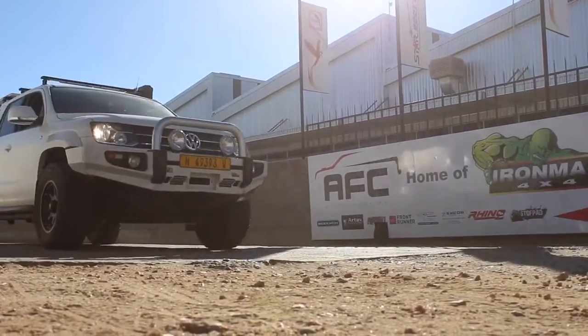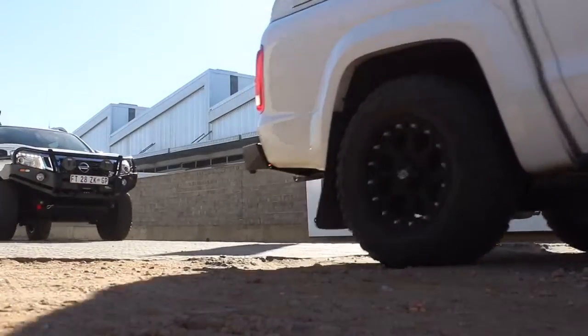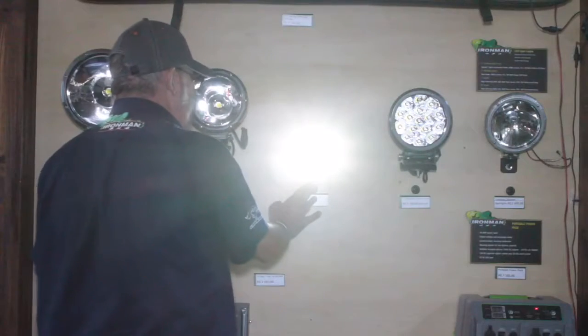Then there are the full bumper replacements, which are wind compatible and airbag compatible. All new vehicles have got airbags, and that is an important specification required on replacement bumpers. They've also got the spotlights — the full spotlight range.